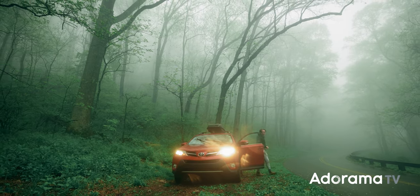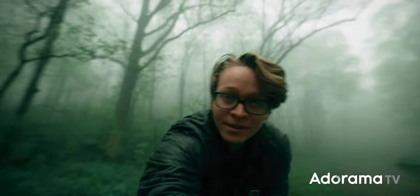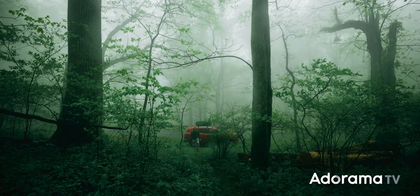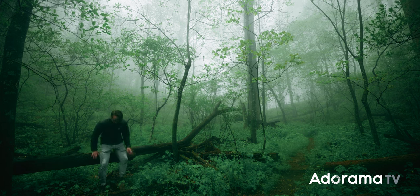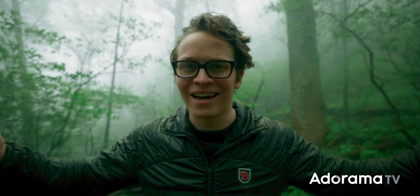Ironically, I've come out to film the drone video and it is a definitive no-drone day. It's beautiful though. There is going to be some background noise in this, but it's like rain falling and birds, so I think it's nice.